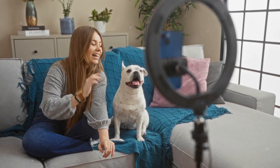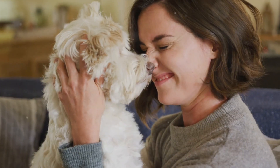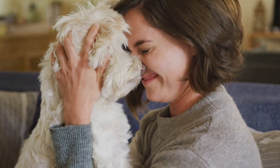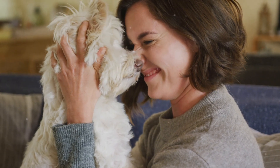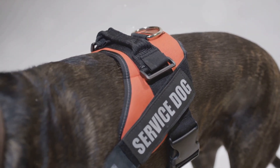Hey there, fellow pet lovers. I've got something super exciting to share with you today. If you're like me and always want the best for your furry friends, then listen up. Let me introduce you to the Whistle Go Explore, the ultimate game changer in pet care.